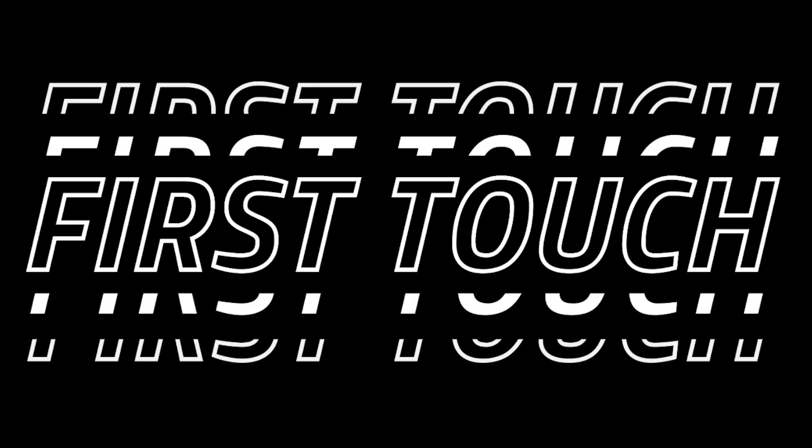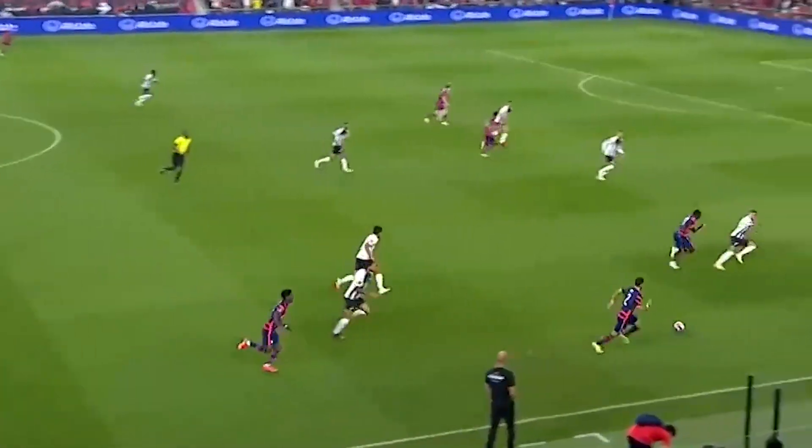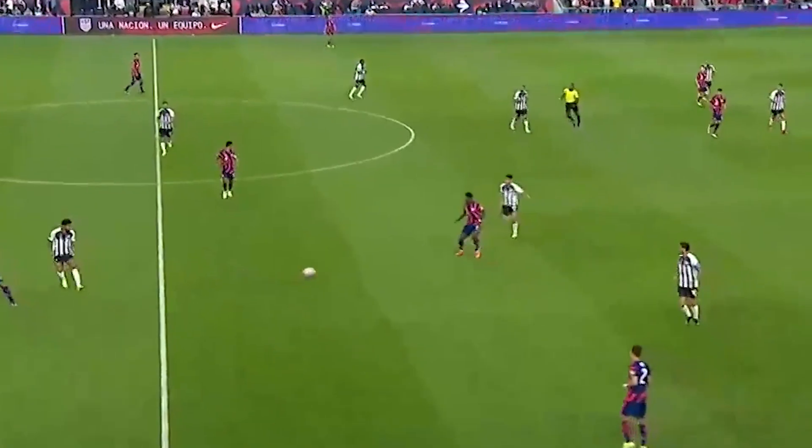The first skill I want to touch on is his first touch. When Moussa receives the ball, it stays so close to his body and it's always away from the defender. If he takes a bad touch here, then there are three Costa Ricans to take the ball in a dangerous area. Moussa controls the ball so cleanly and sets himself up for a perfect second touch as well.